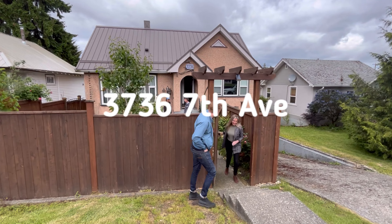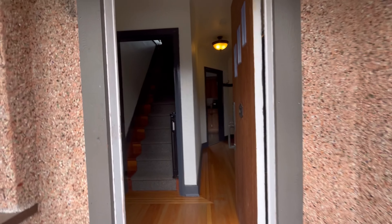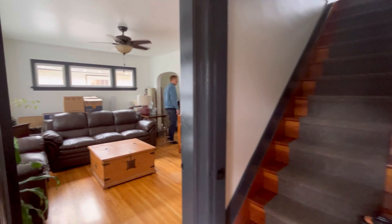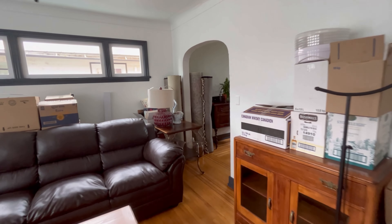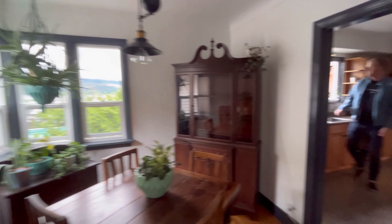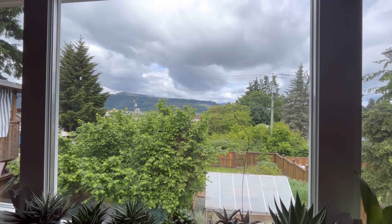First up on tour we have 3736 7th Ave in Central Port Alberni. This home is listed by Dave Kaseggi of REMAX of Nanaimo and is currently listed at $565,000. This is a three bedroom, one bath house. It's built in 1948 and the house is just over 2,000 square feet. Some of the updates to the home include a new steel roof, new windows, new insulation, new sewer lines, plumbing, waterline, hot water tank — just to name a few.